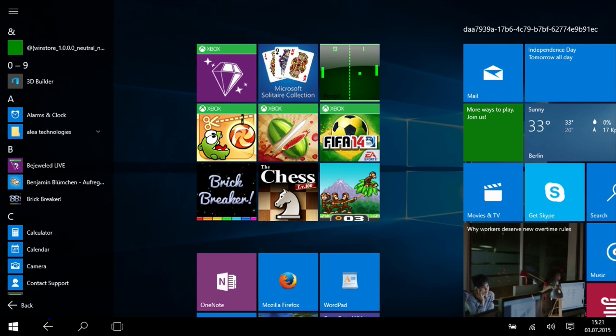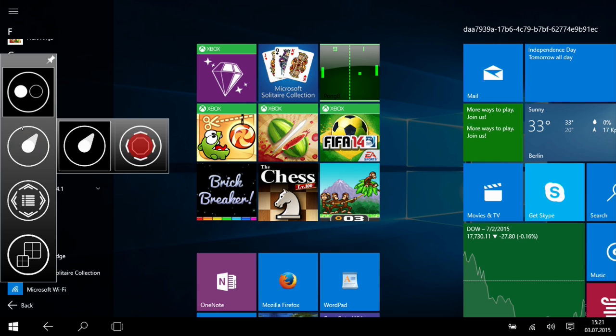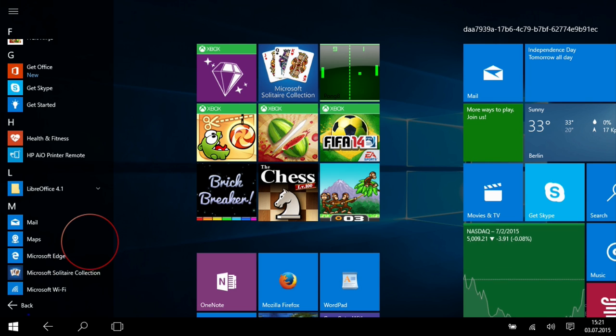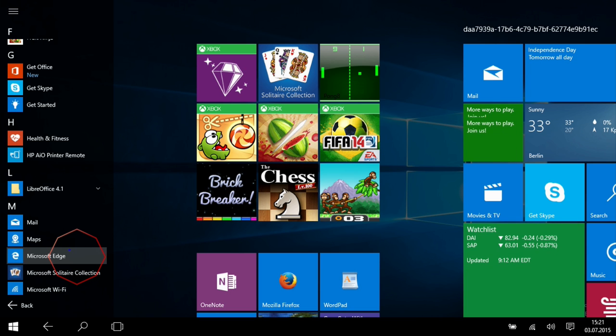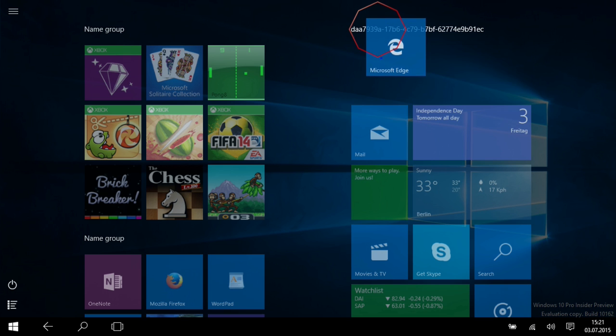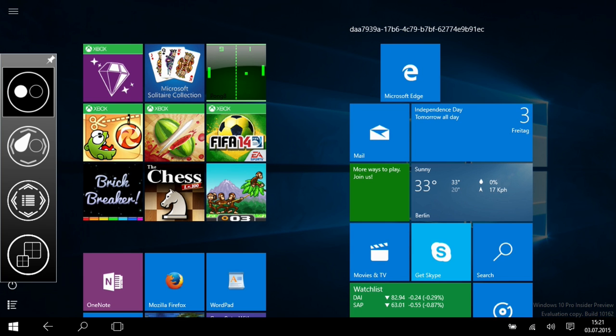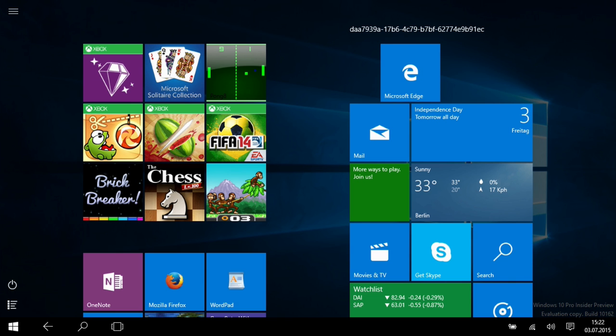IntelliGaze can efficiently scroll the new start menu. Pick a program, drag it to the menu, and edit the menu entry.